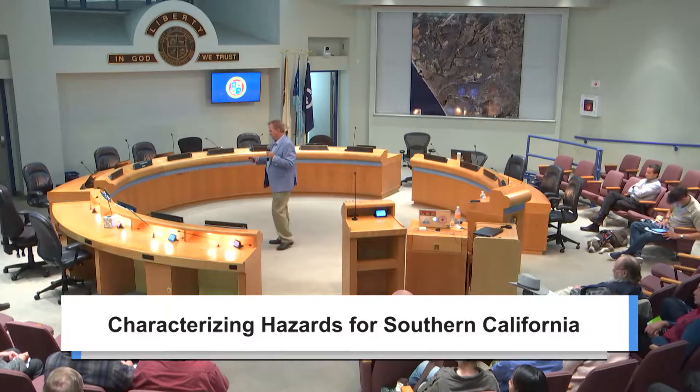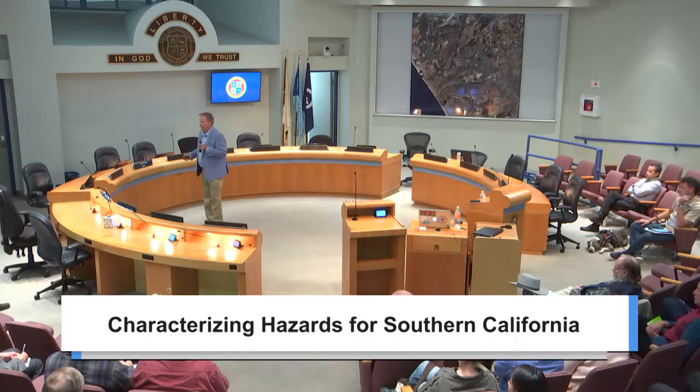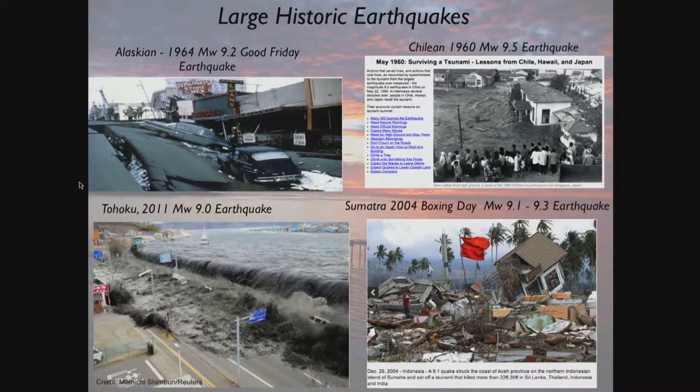Unfortunately, we didn't have a warning system in the Indian Ocean. The Sumatra 2004 Boxing Day earthquake — December 26th — magnitude 9.1 to 9.3. Over 200,000 people lost their lives because of the tsunami. Devastating. Large loss of life because we had no early warning.